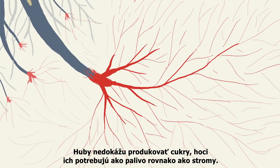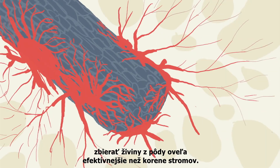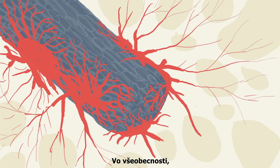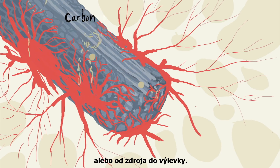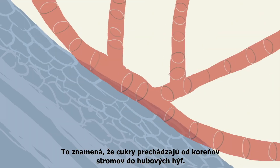Fungi cannot produce sugars, though they need them for fuel just like trees do. They can, however, collect nutrients from the soil much more efficiently than tree roots, and pass these nutrients into the tree roots. In general, substances flow from where they are more abundant to where they are less abundant — from source to sink. That means that the sugars flow from the tree roots into the fungal hyphae.